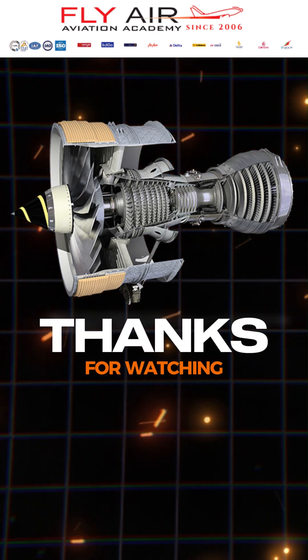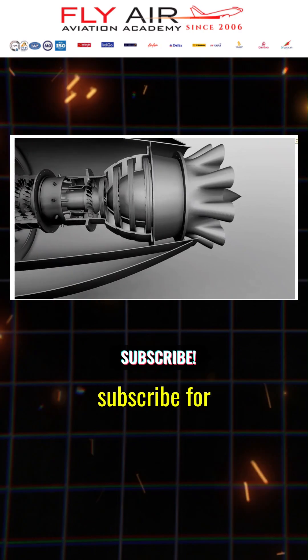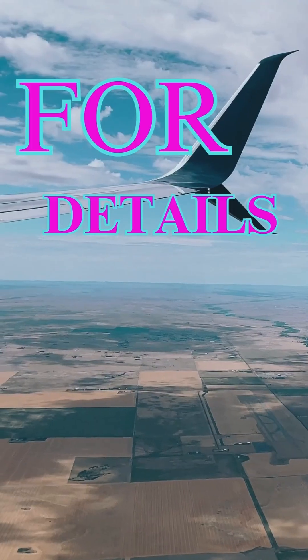Thank you for watching. Don't forget to like, comment, and subscribe for more aviation updates.